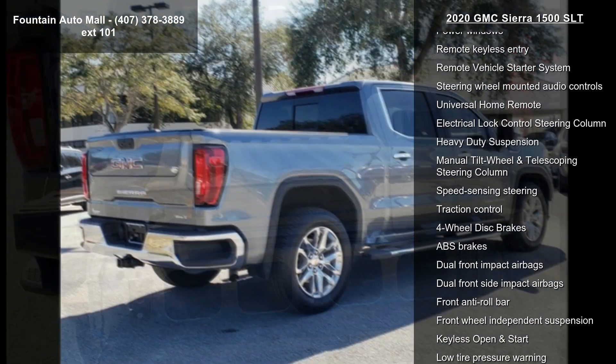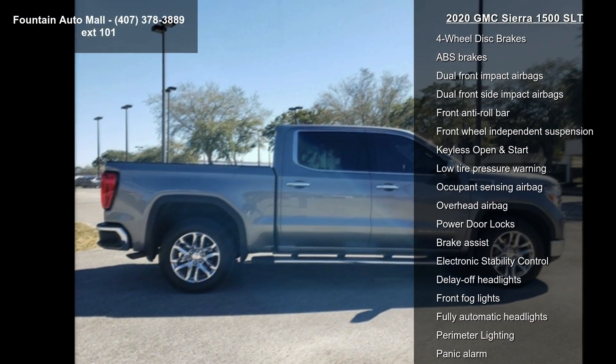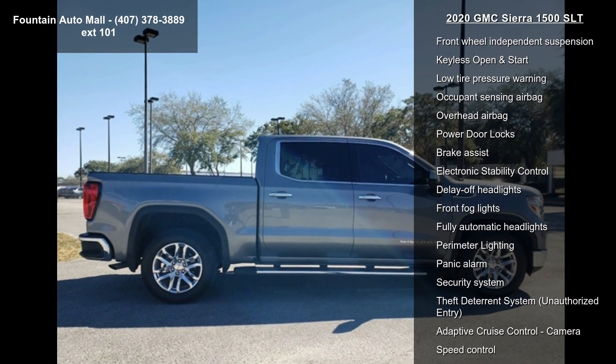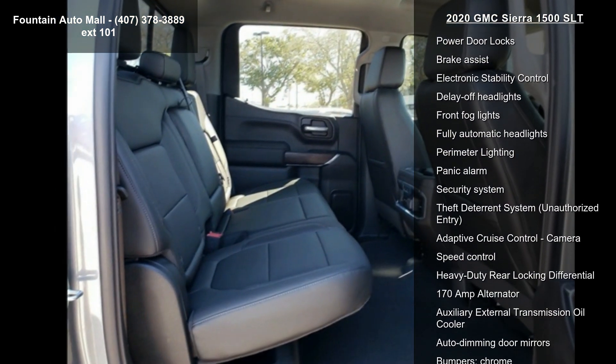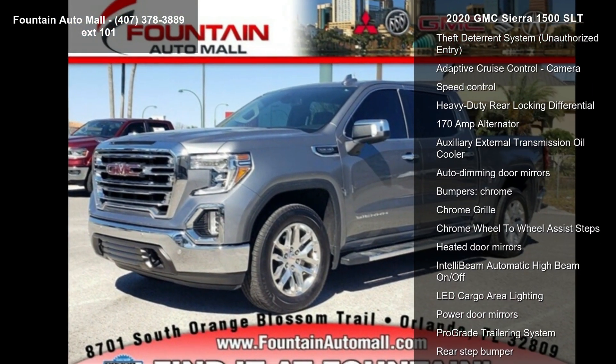6 Speakers and 6 Speaker Audio System Feature. Low mileage is an important factor in your purchase and this vehicle delivers a low odometer reading. Let us put you in the driver's seat today. Call or click to schedule a test drive.